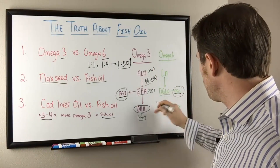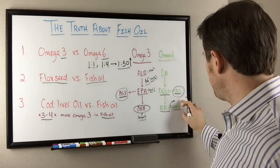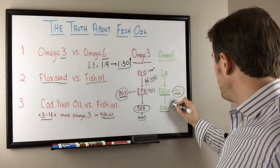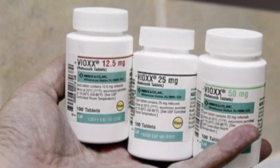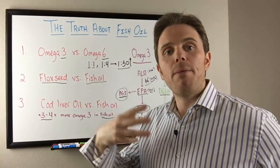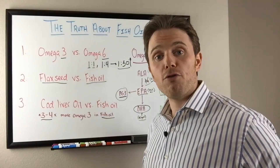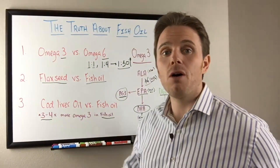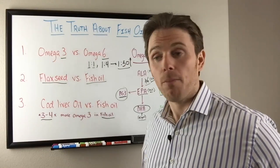The enzymes that convert prostaglandins are Cox enzymes — cyclo-oxygenase. Prostaglandin 2 is driven by the cyclo-oxygenase 2 pathway. A famous drug from the early 2000s, Vioxx, was a Cox-2 inhibitor that reduced inflammation by blocking this pathway. However, that Cox-2 enzyme was also important for stomach and heart health. By knocking it out, inflammation was reduced but ulcers and risk of heart attacks and stroke increased — which is why it was pulled off the market, having killed 60,000 people.